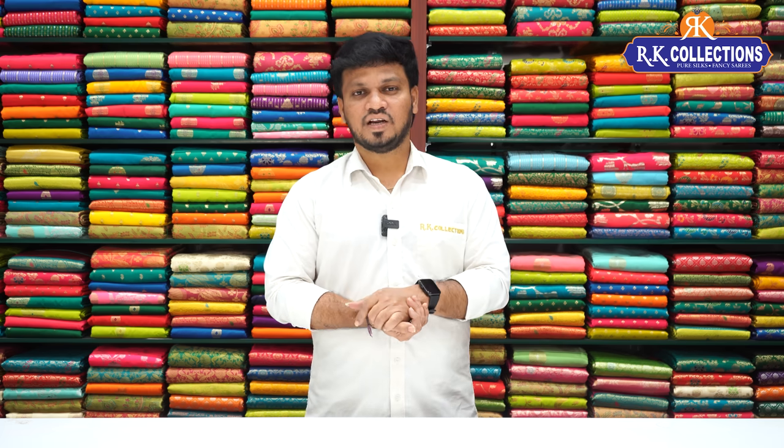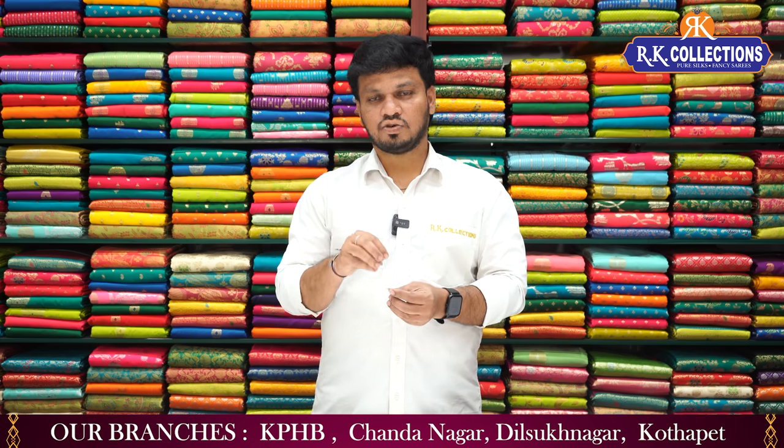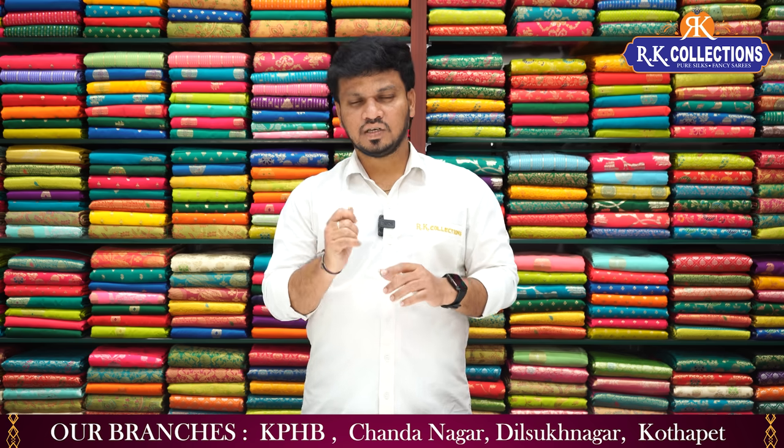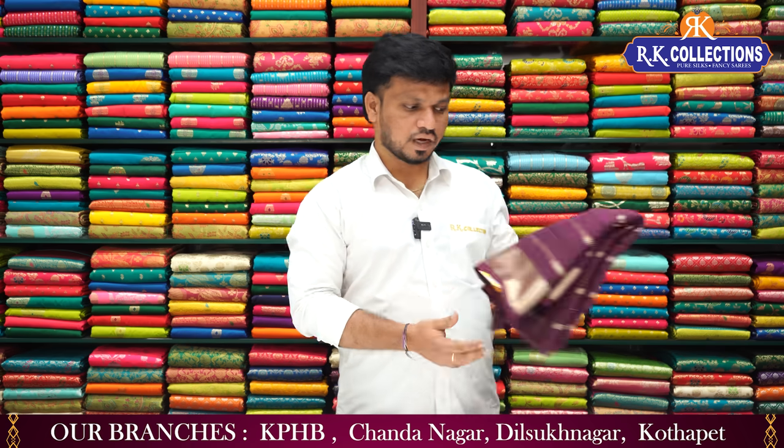So you will find different collections - more collections, including deep hourly festival collections. Please subscribe to our YouTube channel, like the latest varieties, and for low price party updates. You can also shop online through our website: www.rkcollections.in. Different collections are available on our website, so you can easily shop online.